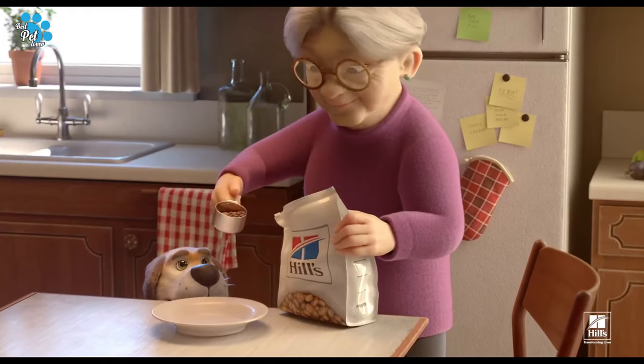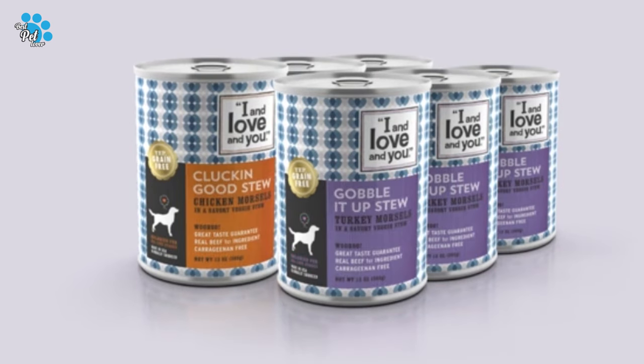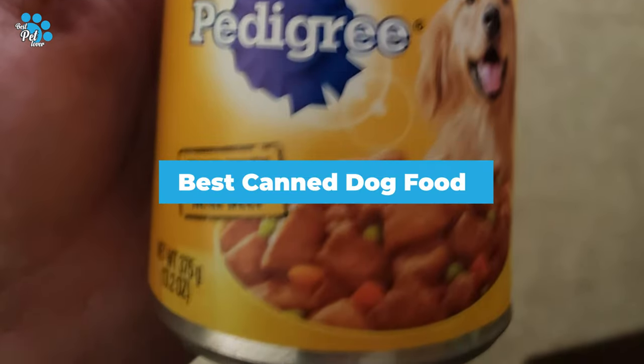Dogs love a meaty feast, and canned dog food in gravy with beef adult wet dog food gives them the flavors they crave with the nutrition they need. Each recipe is 100% complete and balanced for canines. Help your dog grow happy and healthy with canned dog food for dogs.